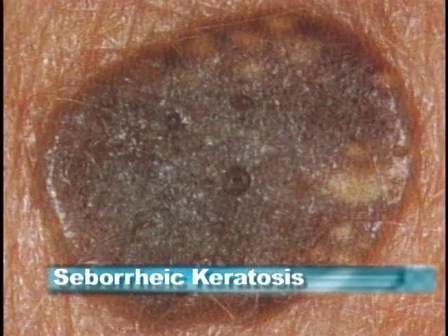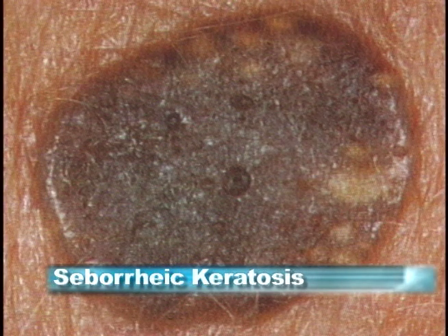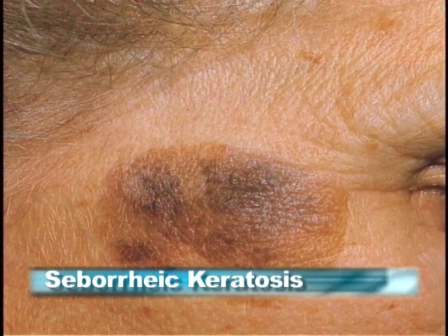Here's a close-up of a seborrheic keratosis. Some of the classic features you're seeing are the little whitish areas called horn pearls, which are very characteristic of these. Now this one looks a little bit scarier. The next picture is perhaps even a scarier-looking one, but it is actually the very same growth — a seborrheic keratosis. You can see the temporal area, the corner of someone's eye, and the hairline. It looks very scary but it is strictly a seborrheic keratosis.